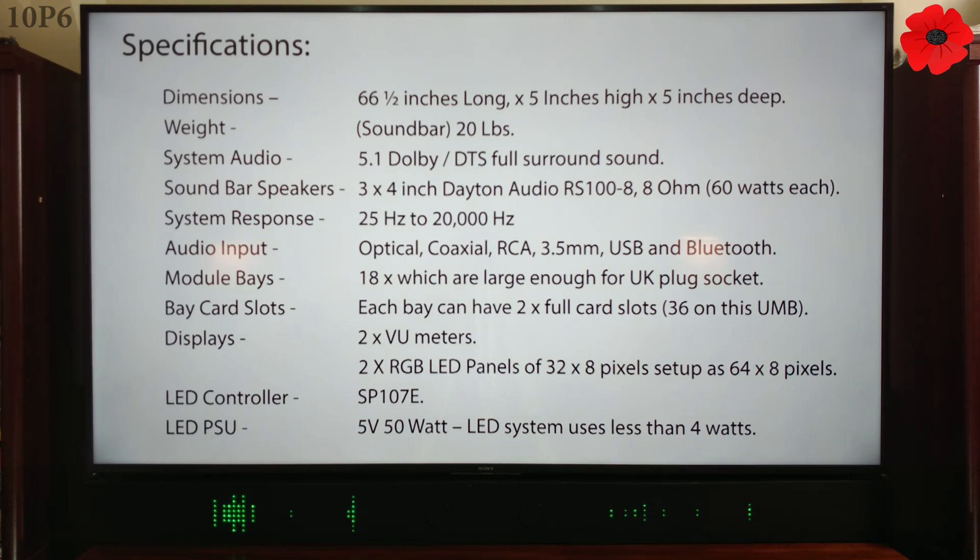Specifications — dimensions: 66½ inches long, 5 inches high by 5 inches deep. Weight: soundbar 20 pounds. System audio: 5.1 Dolby and DTS full surround sound. Soundbar speakers: 3× 4-inch Dayton Audio RS100-8, 8 ohm, 60 watts each. System response: 25 Hz to 20,000 Hz. Audio input: optical, coaxial, RCA, 3.5mm, USB and Bluetooth. Modular bays: 18, of which are large enough for a UK plug socket. Bay card slots: each bay can have 2× full card slots, 36 total on this universal media bar.